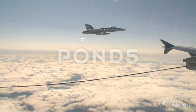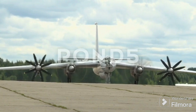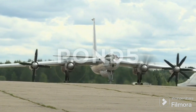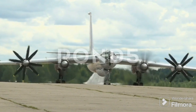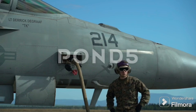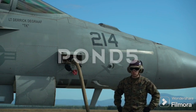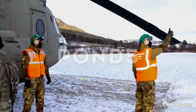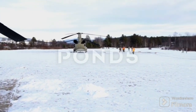Welcome to another thrilling segment where we delve into the fascinating world of military aviation. Today, we're tackling a question that's probably crossed your mind: why do aircraft store fuel in their wings? This isn't just any whimsical design choice — it's a critical aspect that significantly impacts an aircraft's performance and capabilities, particularly in military applications. From weight distribution to stealth considerations, the reasons are as intriguing as they are diverse.